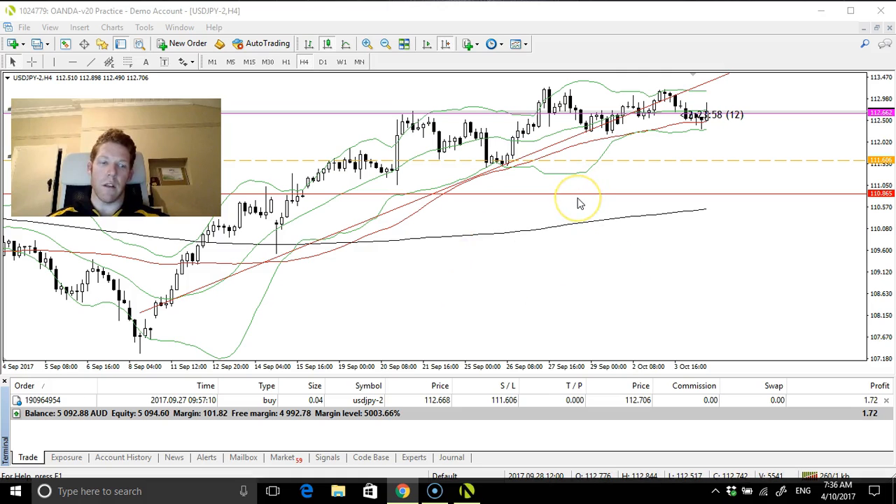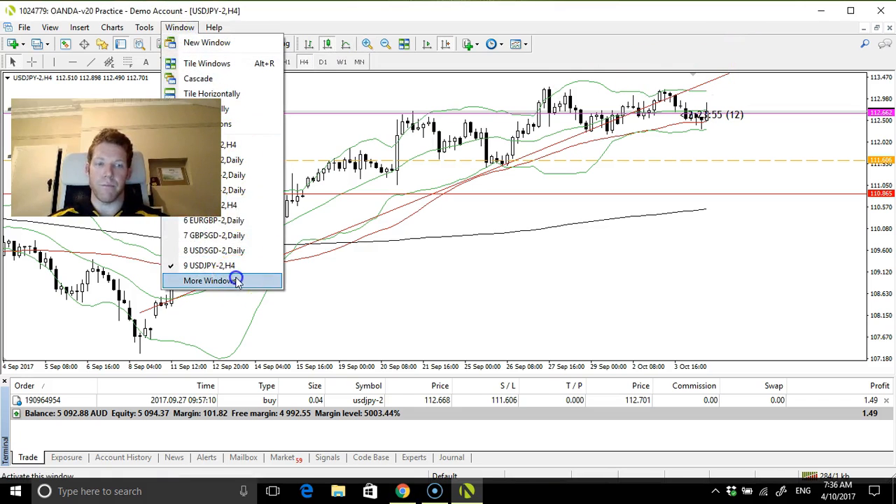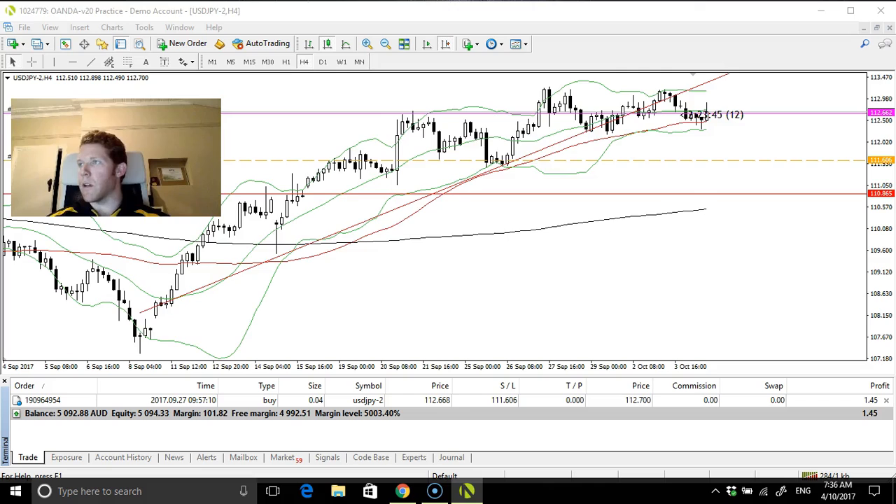Based on where the stop loss is, it's going to get above 114 really, and then I'll move it. Then I might take a discretionary move on this, but you know, 90 percent of the time I'll just let this go and I won't interfere with the trade.